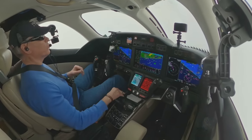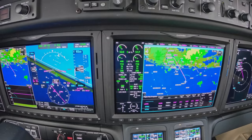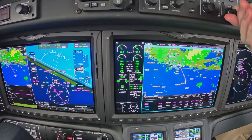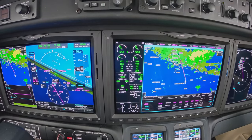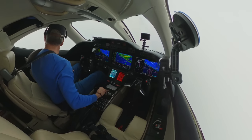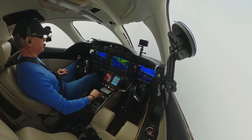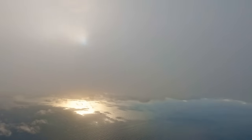Into the clouds — this is what we do. Going to start slowing her down a little bit.